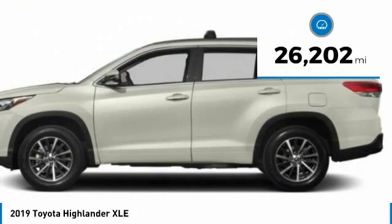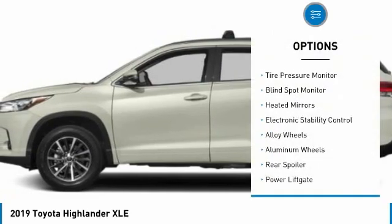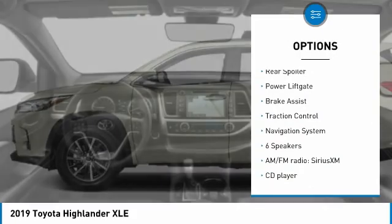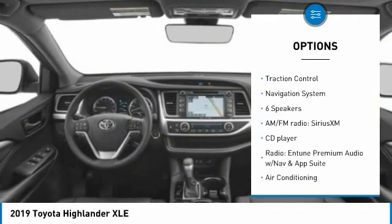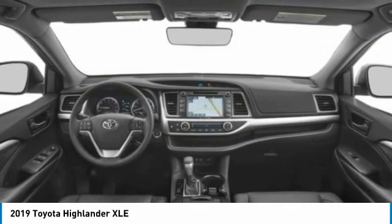This vehicle has less than 30,000 miles. Here are some of this vehicle's great options: tire pressure monitor, blind spot monitor, heated mirrors, electronic stability control, alloy wheels, aluminum wheels, rear spoiler, power lift gate, brake assist, and traction control.